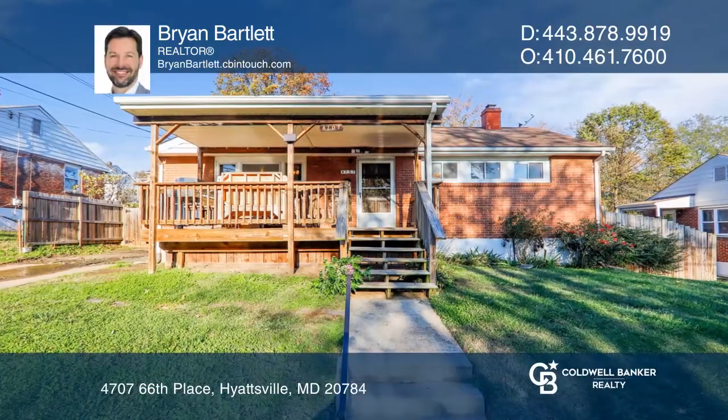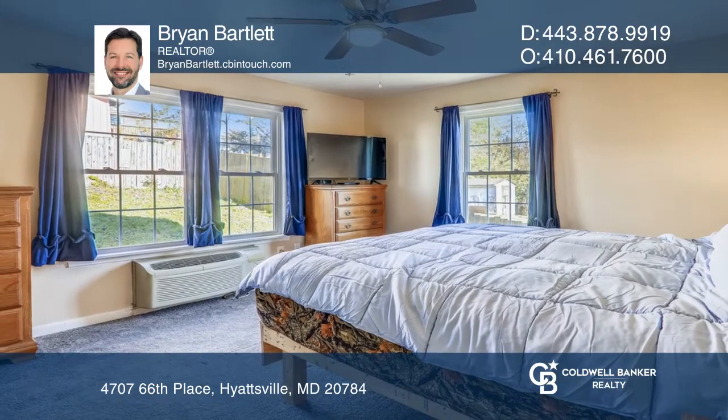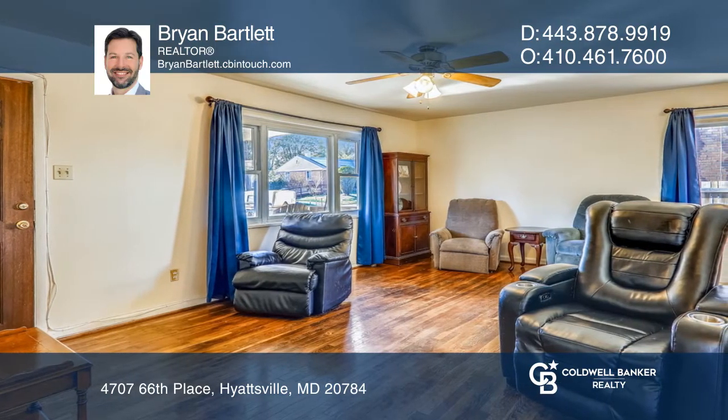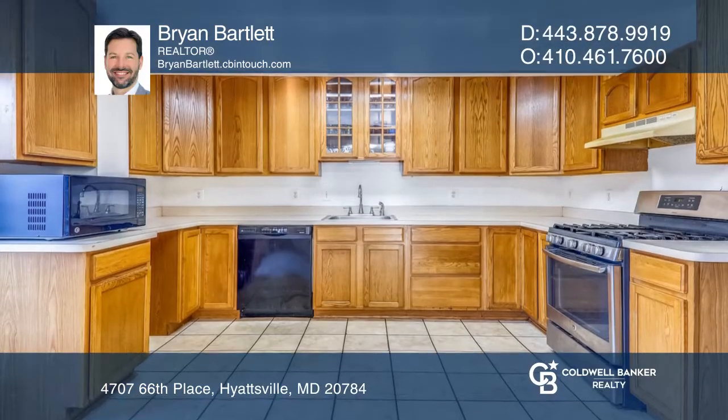This expanded brick rancher features two large owner's suites with full ensuite baths. Through the solid wood Pella front door, there are gleaming, recently refinished hardwood floors that carry through much of the main level. The expanded kitchen features tons of storage space with 42-inch oak cabinetry and a pantry.